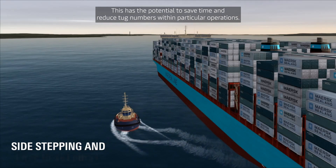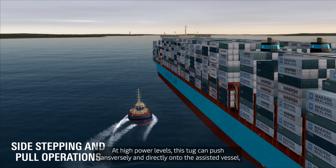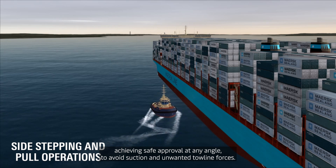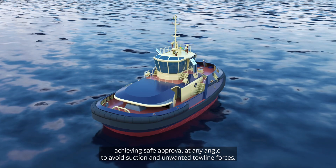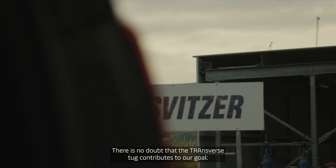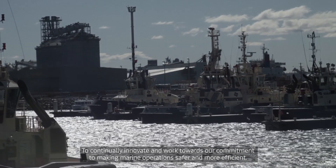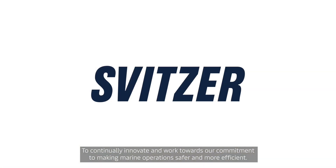This has the potential to save time and reduce tug numbers within particular operations. At high power levels, this tug can push transversely and directly onto the assisted vessel, achieving safe approach at any angle to avoid suction and unwanted towline forces. There is no doubt that the Transverse Tug contributes to our goal to continually innovate and work towards our commitment to making marine operations safer and more efficient.